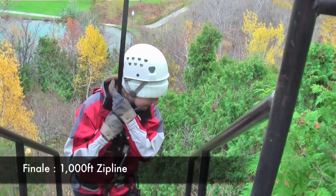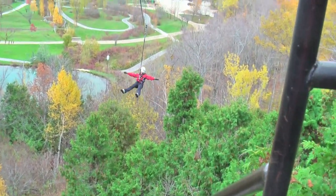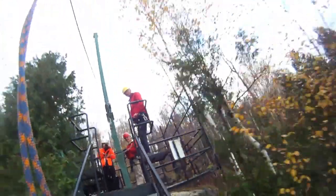The grand finale of the tour is the 1,000-foot zip line back to the cabin where we started. On this descent we reached up to 55 kilometers an hour flying over the treetops. What a rush!